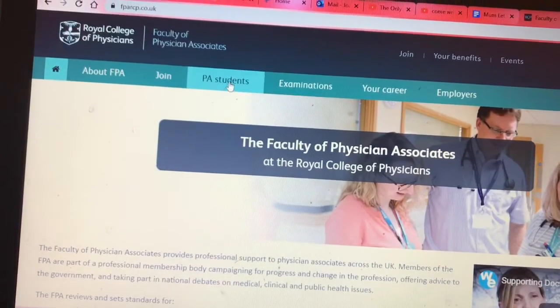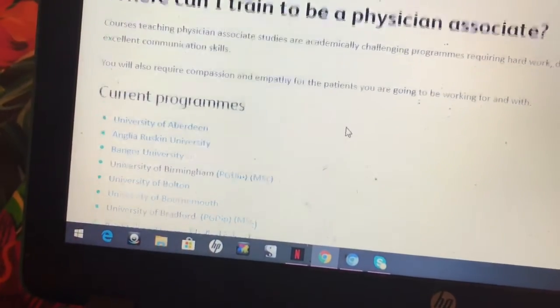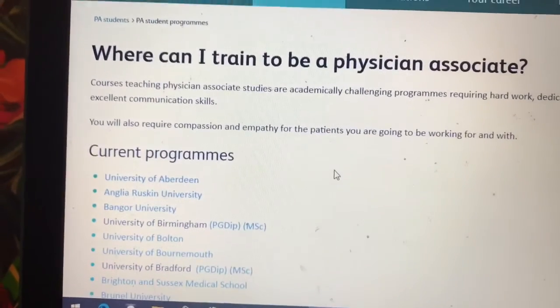A lot of people who live in London, because of expenses incurred during the course, tend to apply to PA schools around London so they can commute from home. Other people decide to have an experience outside of London. The great thing is that PA schools are spread all over the UK. If you go on the FPA website and look at the list of universities offering the PA program, you'll see they are widespread, so location is something you might want to consider.